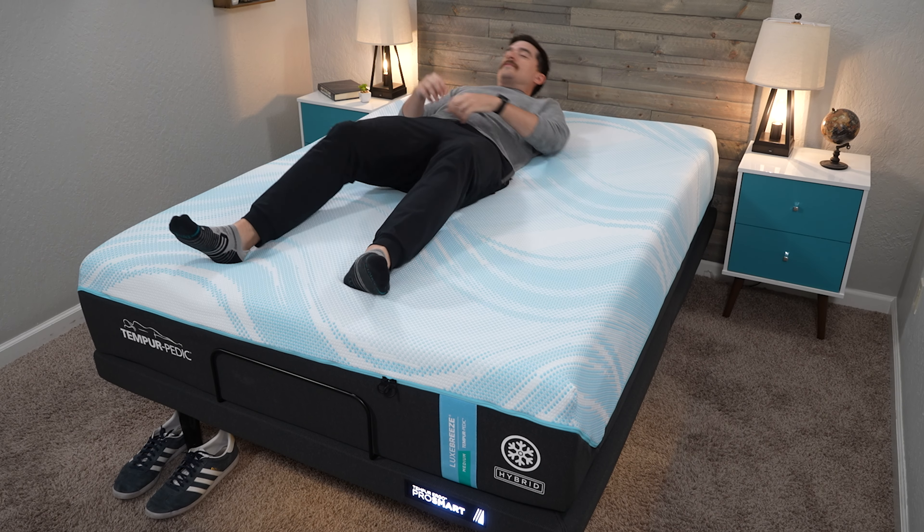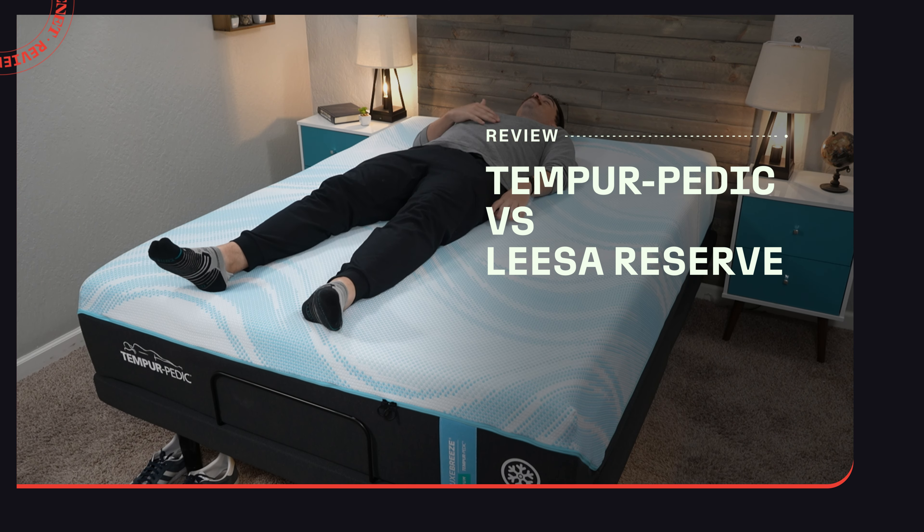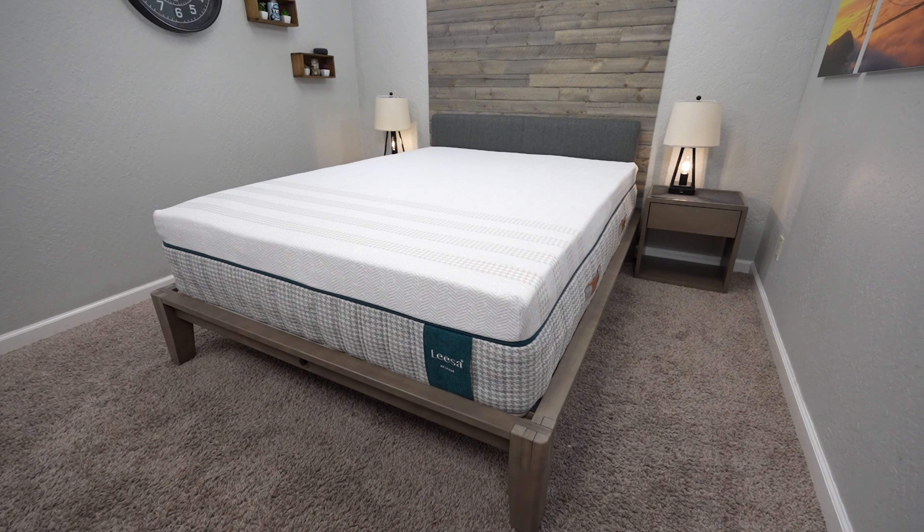Tempur-Pedic or the new Leesa Reserve? Which of these two premium memory foam options is right for you? We're going to talk about that in today's video. This is Owen at CNET, and today we're putting Tempur-Pedic and the brand new Leesa Reserve head-to-head to figure out which one might be right for you.